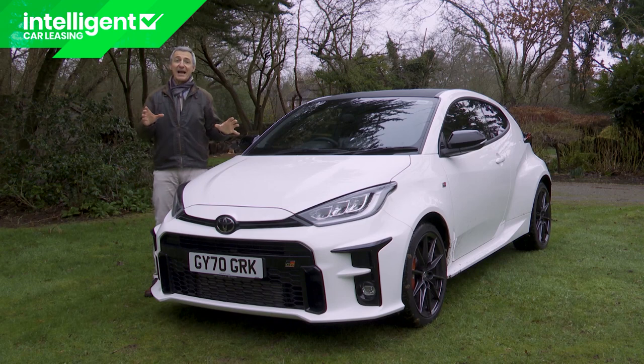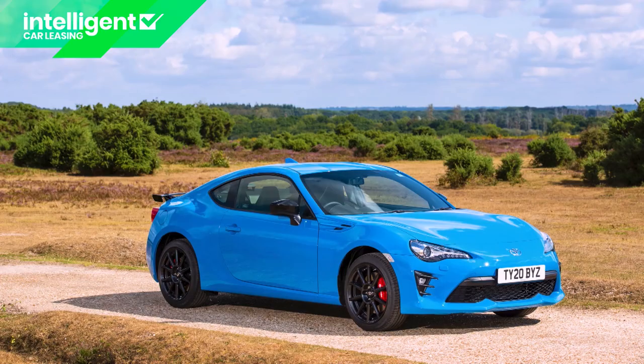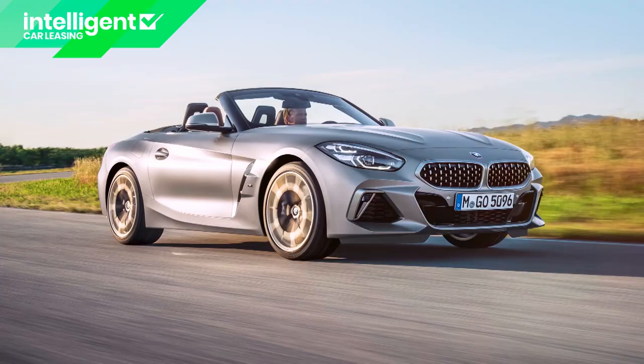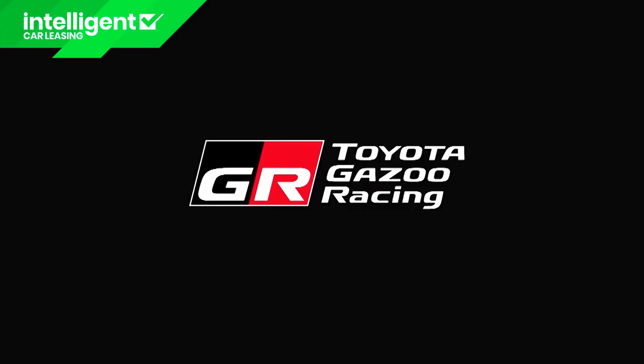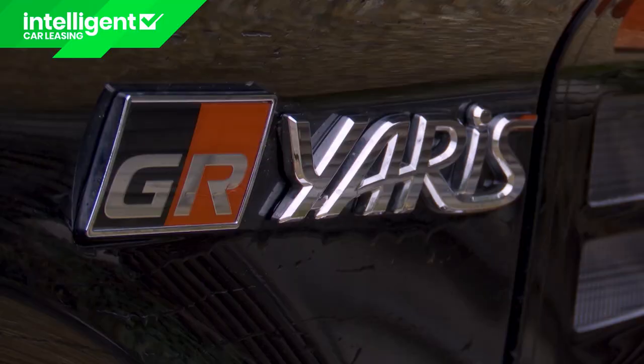This car is actually rather significant. It's the first true performance model developed entirely in-house by Toyota in more than 20 years. We've had quick models from the brand in that time, but only with outside assistance — the GT86 developed with Subaru and the GR Supra co-created with BMW. The GR Yaris, in contrast, is entirely the work of Toyota's Gazoo Racing Performance Division, hence the GR moniker.